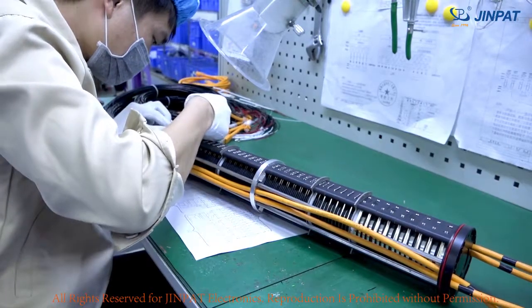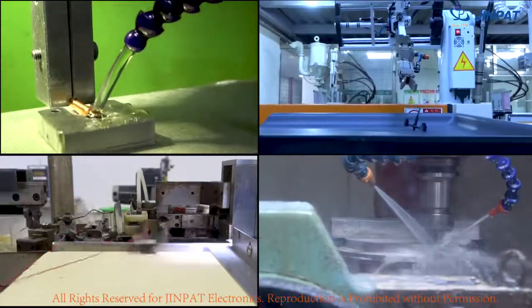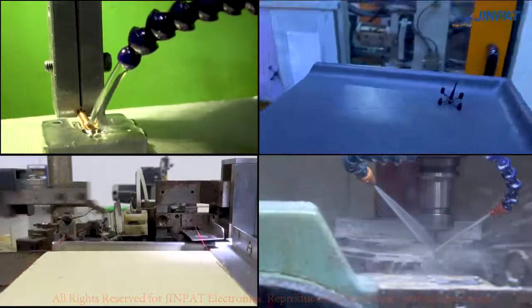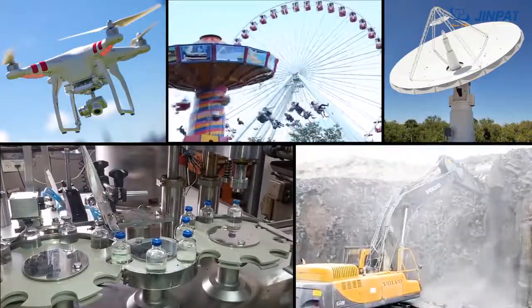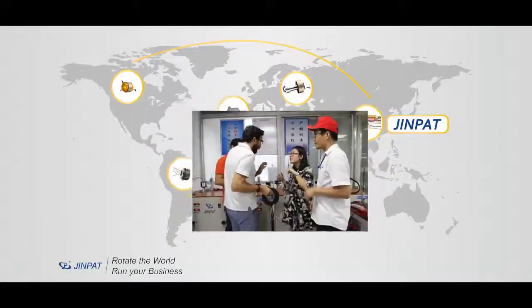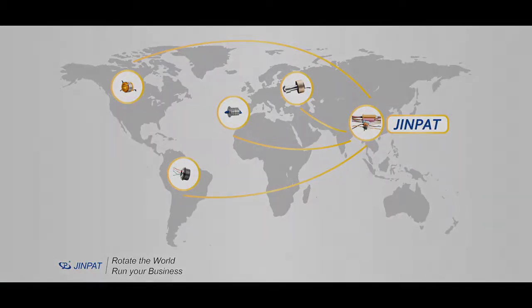Keeping improving and innovating as the industry leader, GenPad will continue to develop the field of conductive slip ring, provide high-quality solutions and units for various intelligent automation fields, and continue to advance into the international leading slip ring industry.